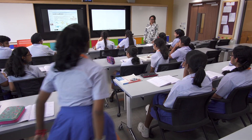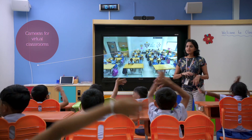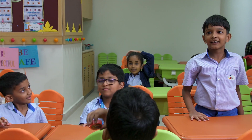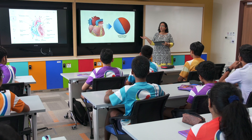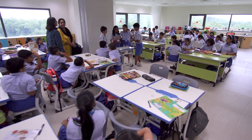Our virtual classrooms will provide a platform for students and teachers to expand their learning beyond the classroom, connecting them with leading educators around the world, sharing, collaborating, and creating a global network of knowledge sharing — truly a classroom without walls.